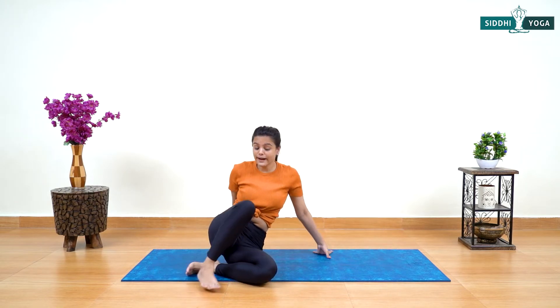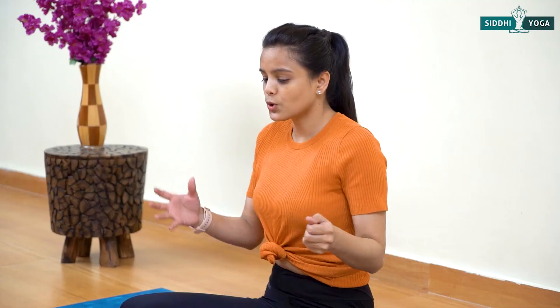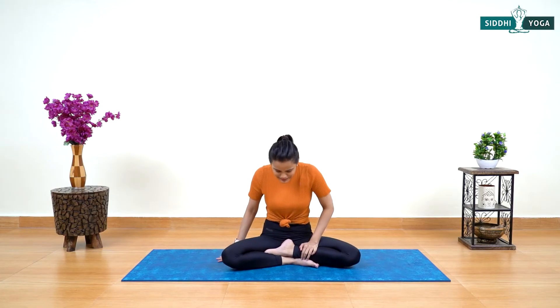These five asanas are so powerful and impactful to balance the teen's life. All these asanas improve focus, help balance the body, and boost immunity as well. Now let's come to the mental health aspect.